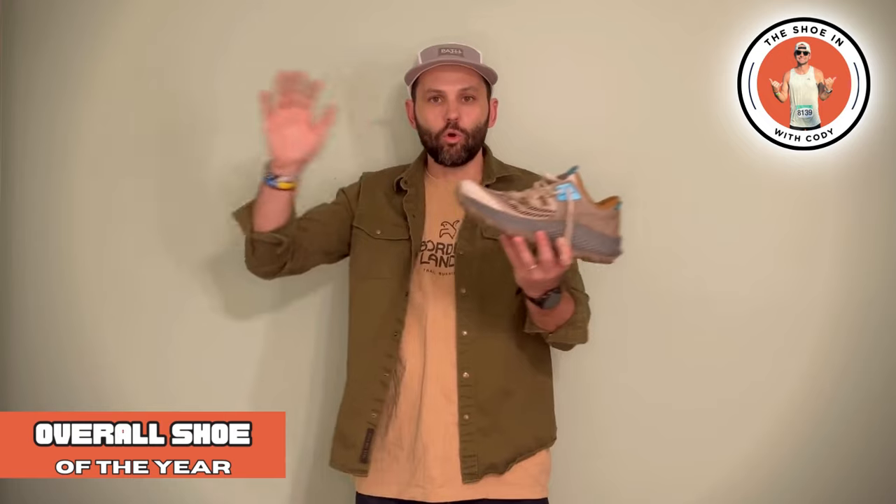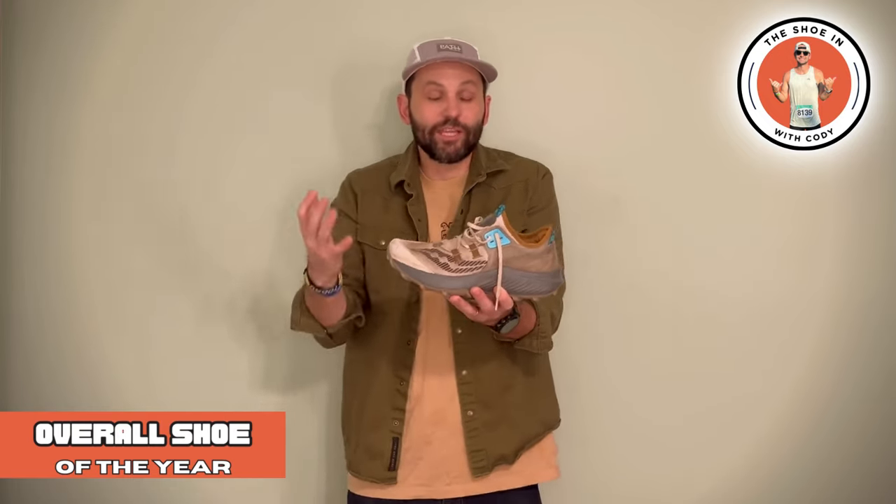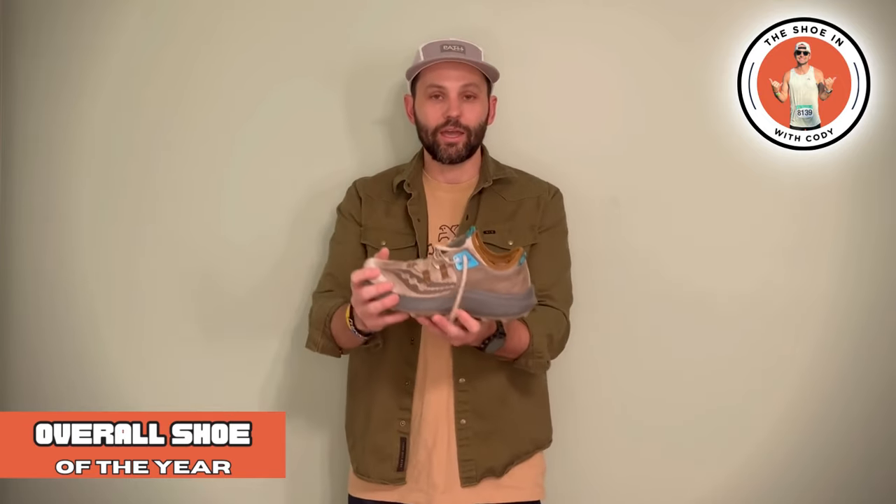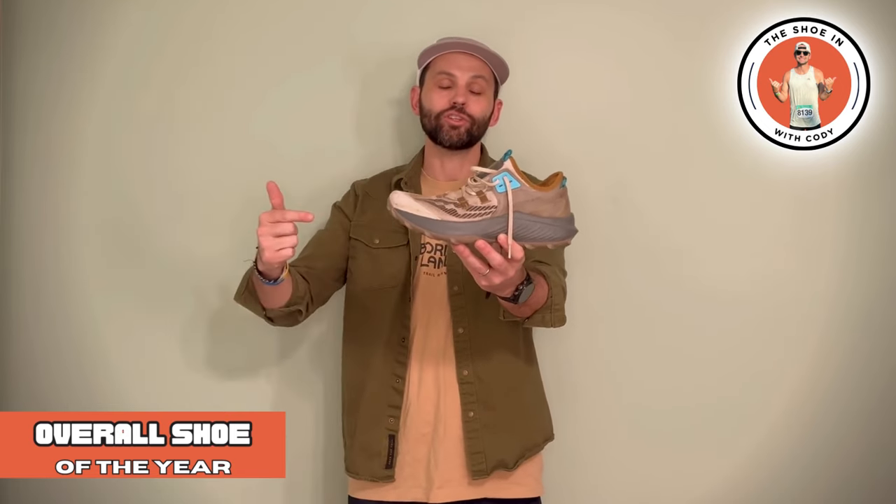The reason why this shoe is getting my overall trail running shoe of the year is basically because I keep reaching for it. I have a ton of trail shoes, but this is the one I keep reaching for. When I did the 50k, I had this on — with all the creek crossings, all of the steep steps and the rocky terrain, this was just able to do everything I'm looking for. So the Saucony Endorphin Rift — that right there, ladies and gentlemen, is your trail running shoe of the year.